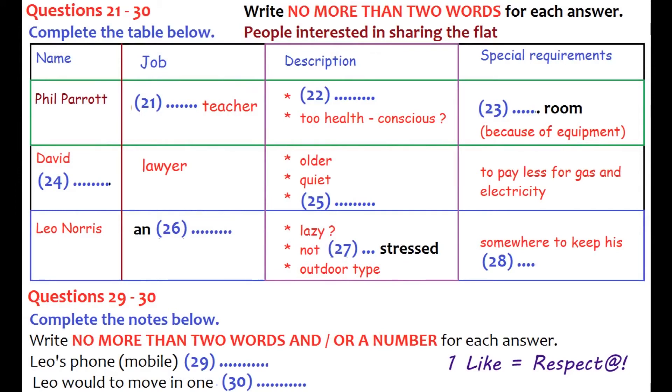Now turn to part three. Part three. You will hear a conversation between two flatmates, Craig and Don, who are looking for a third person to share their flat. First, you have some time to look at questions 21 to 25. Now listen carefully and answer questions 21 to 25.